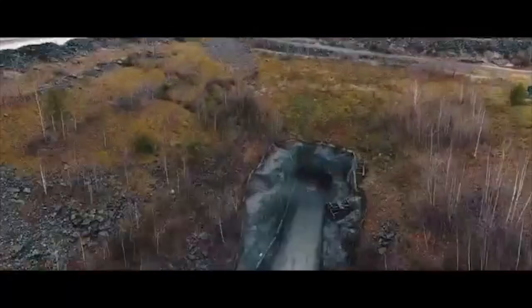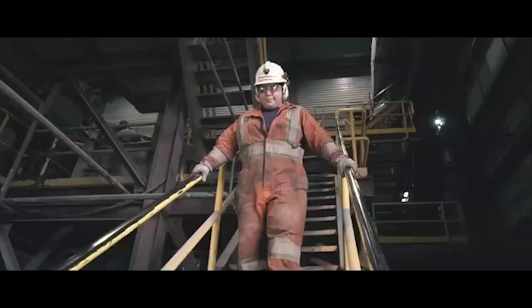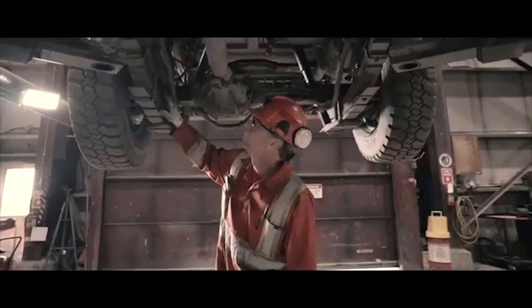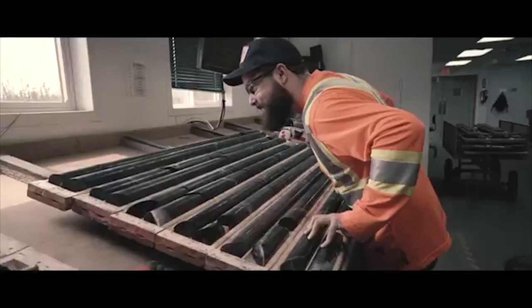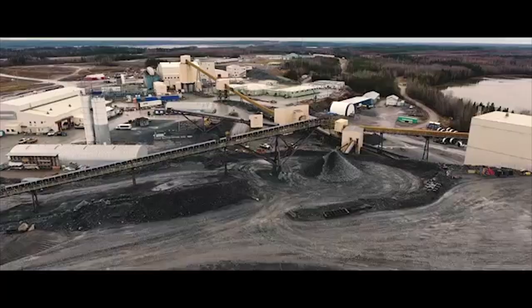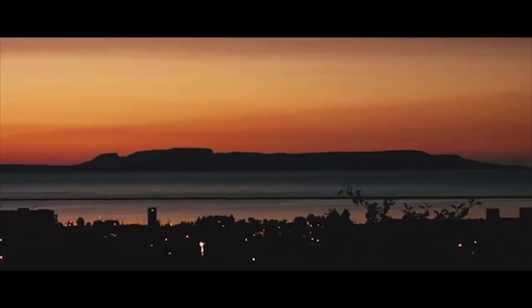In the province of Ontario lies Newmont Gold Corp's Musselwhite underground gold mine. It is a fly-in-fly-out operation located roughly 500 kilometers north of the city of Thunder Bay. The mining methods used in this operation include both overhand and underhand cut and fill, as well as long-hole stoping.